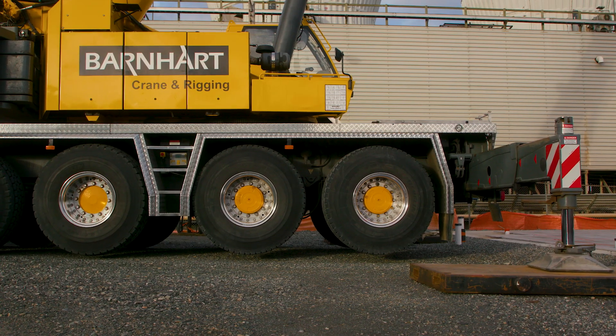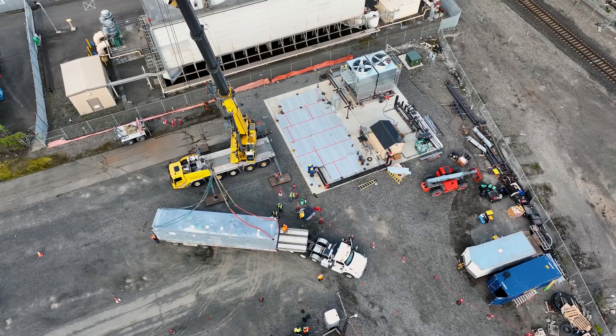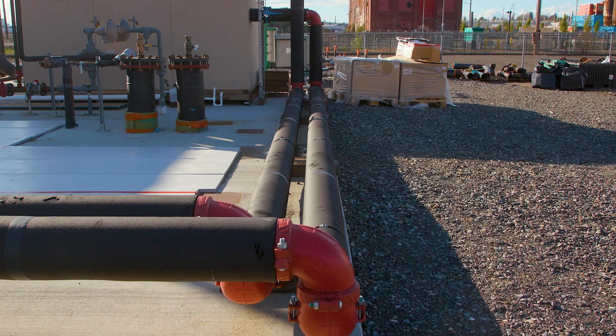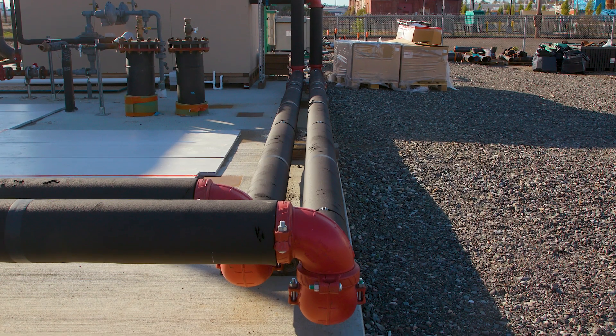What really made this project click was the port's vision to unite and develop this differently than other developments have typically gone. They put the piping infrastructure in place that linked up all those sites and properties — much like you would do with water, sewer, telecommunications, and similar utilities.